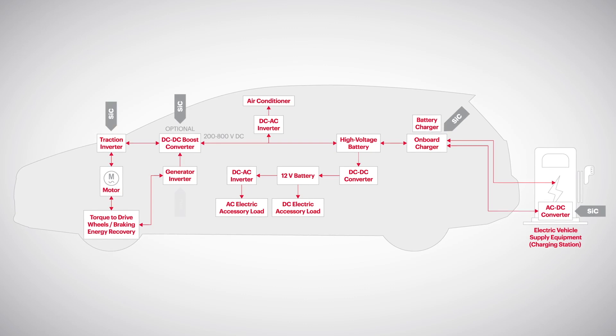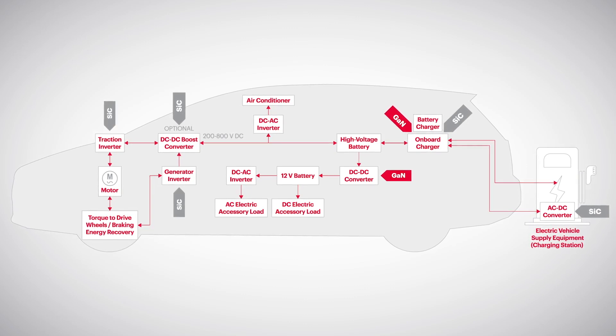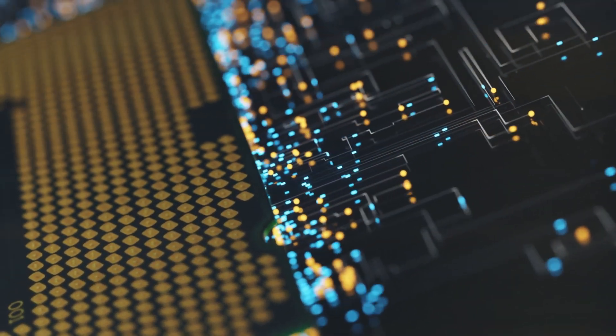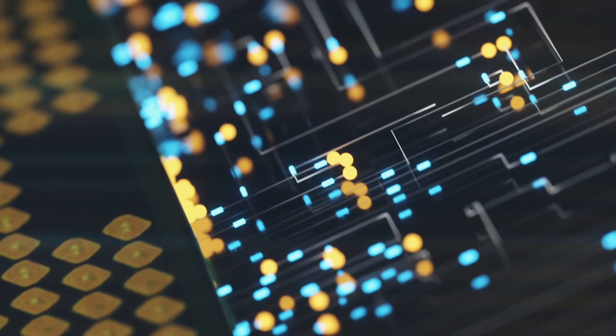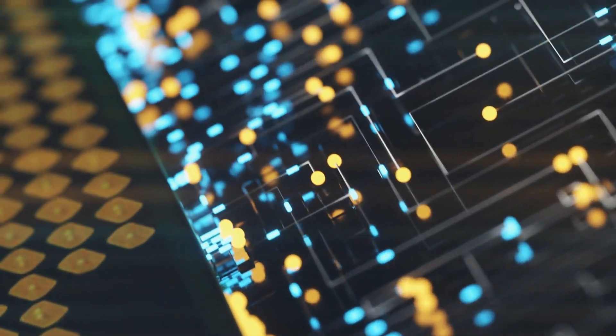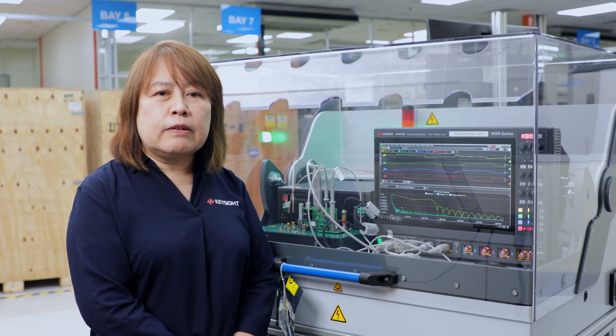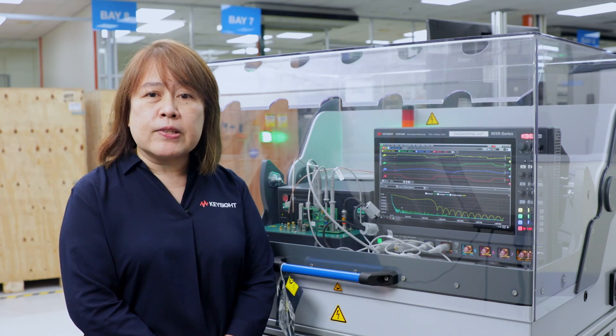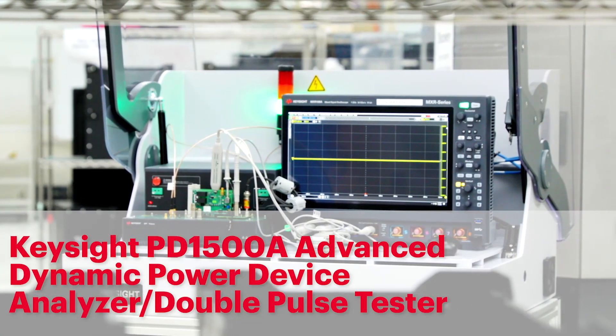Wide bandgap devices are an increasingly popular choice for automotive makers. But here's the catch: increased switching speeds, higher voltages, and expanded thermal performance make characterizing and modeling these devices much more challenging. This is why Keysight rolled out the PD1500A Advanced Dynamic Power Device Analyzer, or Double Pulse Tester.